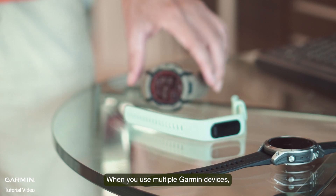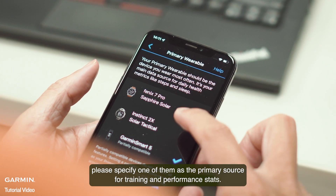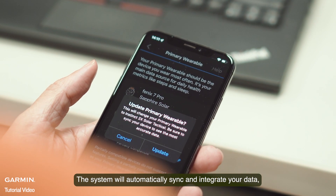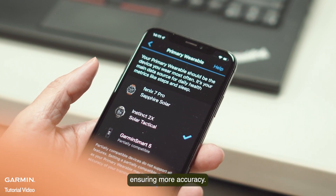When you use multiple Garmin devices, please specify one of them as the primary source for training and performance stats. The system will automatically sync and integrate your data, ensuring more accuracy.